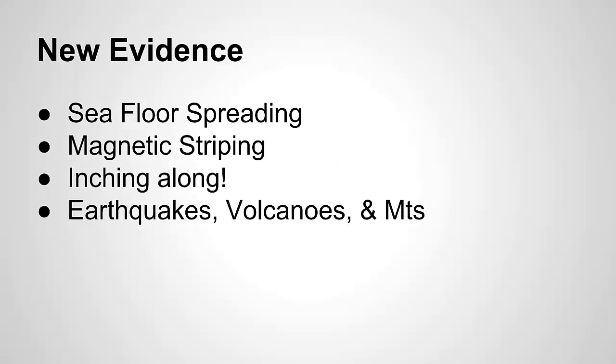New evidence included seafloor spreading, magnetic striping, the inching along or actual measurement of plate movement, and earthquakes, volcanoes, and mountain patterns.